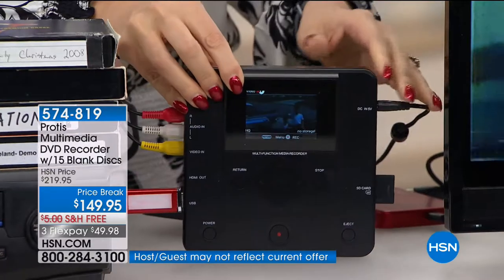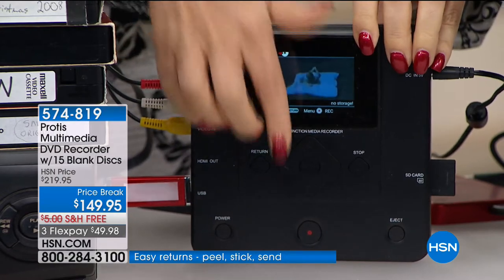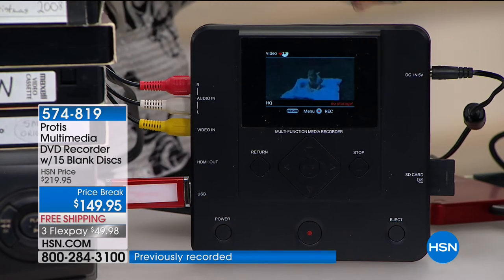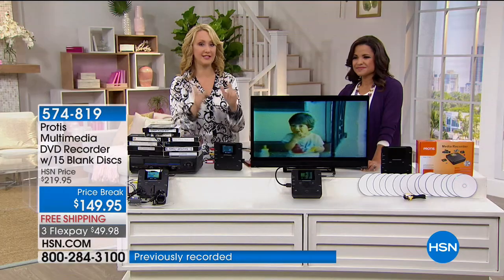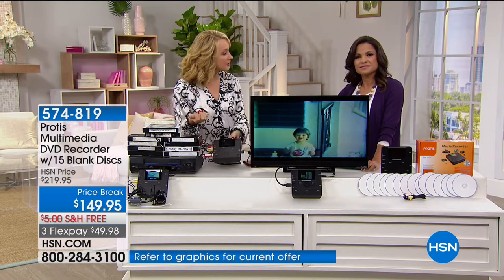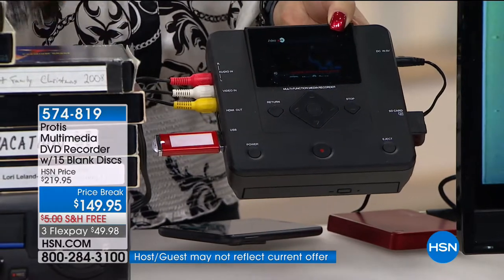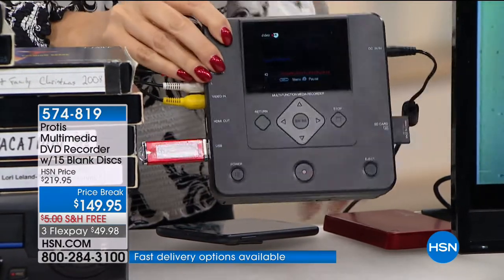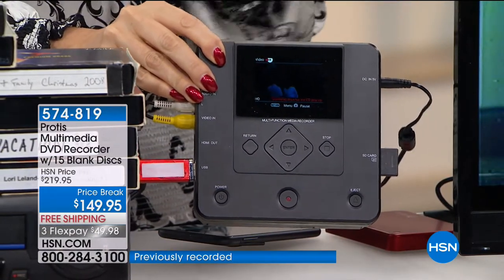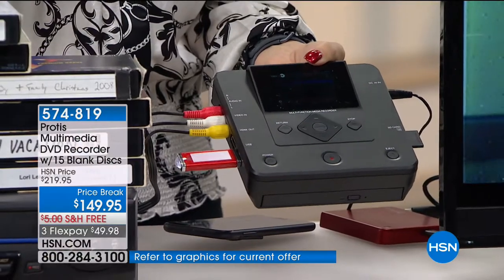You'll see on that screen — this is some really old tape — some of the action going on. When you're ready to digitize, it's as simple as pressing one big red button, and you're instantly digitizing onto your choice of either DVD disc — we're providing 15 DVDs in this exclusive bundle today — or you can also record right onto your USB drive or SD card. This is the most versatile digitizer we've ever offered at HSN, in that you can digitize onto any format. It will up-convert your precious memories to 1080p high definition. This disc is burning right now and will pop right out as soon as the process is finished.